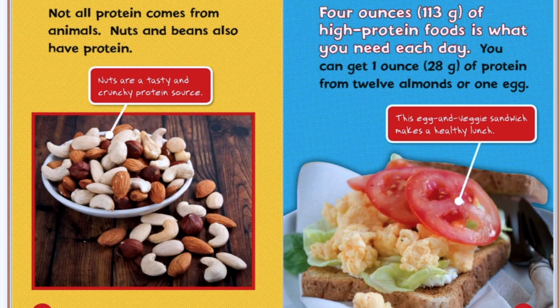Not all protein comes from animals. Nuts and beans also have protein. Nuts are a tasty and crunchy protein source. Four ounces of high protein foods is what you need each day. You can get one ounce of protein from 12 almonds or from one egg. This egg and veggie sandwich makes a healthy lunch.